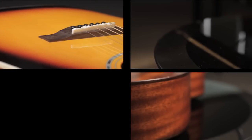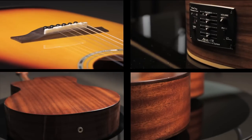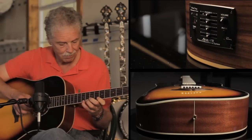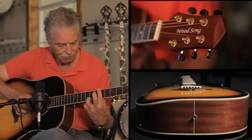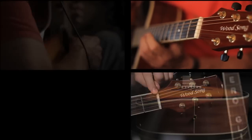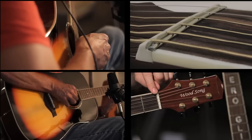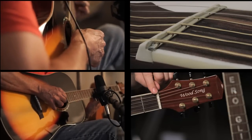Our Woodson guitar line is similar in price and feature to the Alvarez, Takamini or Washburn. We actually have three patented features found on no other acoustic instrument. First, it's more comfortable to play as the Ergo Glide at the top really comforts the shoulder, arm and wrist. Secondly, it has our Zero Glide nut system, which again improves tuning, lower string action and brighter open string tone.